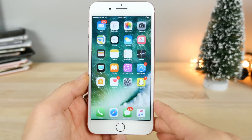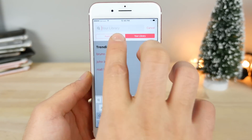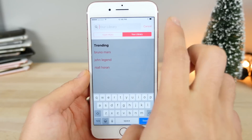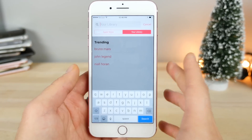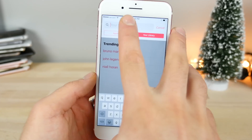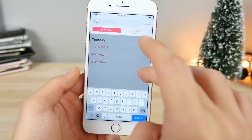A change that made me very happy was in the Music app. Whenever you go to search, these two buttons have been reversed — your Library is now on the right with Apple Music on the left. Previously it was the opposite, which makes it a little easier to search through your music, especially if you use Apple Music.